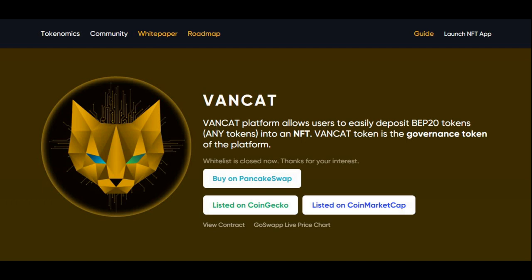Let me know if you guys have heard of this cryptocurrency before or it's something new. So what we're going to be doing is looking at what VanCat is, what it does, what cryptocurrency it is, and also a review on what I think — if it has a huge potential for the future or not.